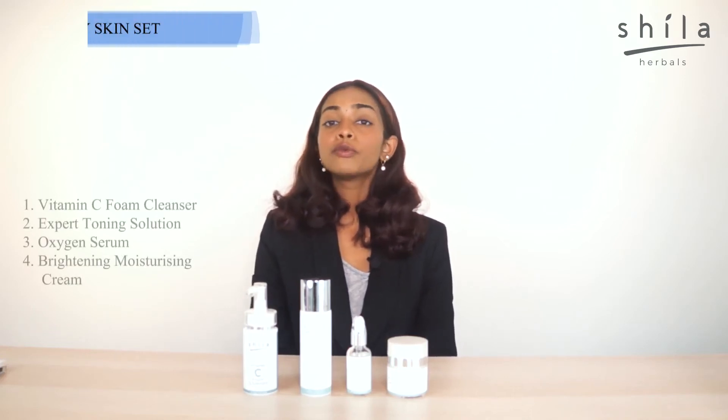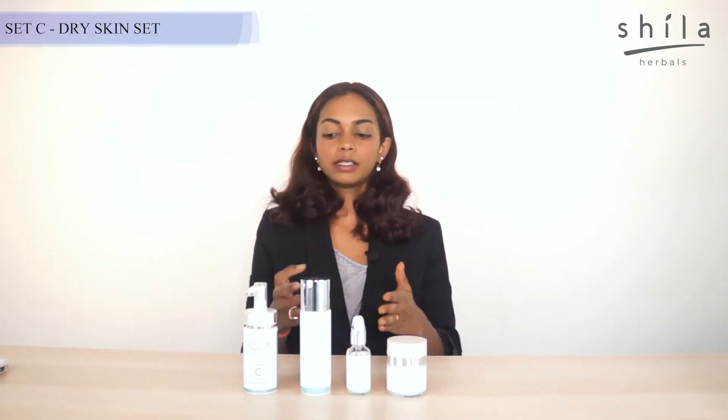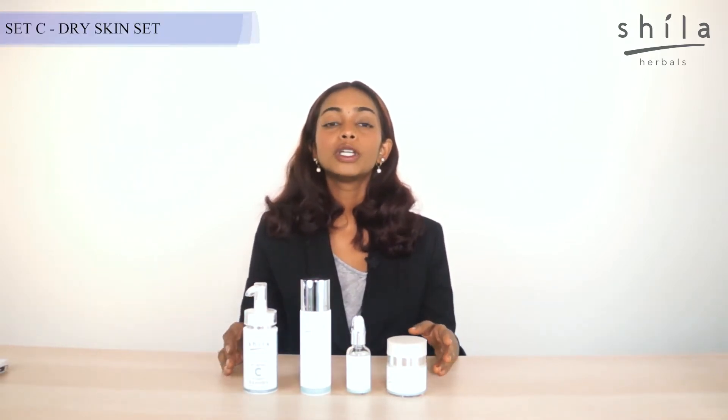Hi guys, so today we would like to speak about Set C, which is also our dry skin set. This particular set is suitable for people with dry skin or people who have difficulties applying makeup and having flaky skin right after that.